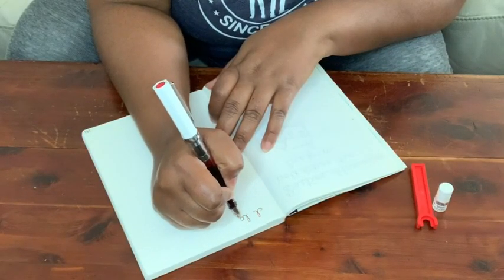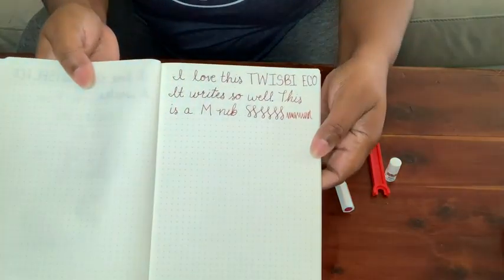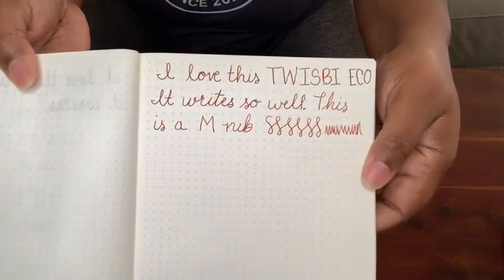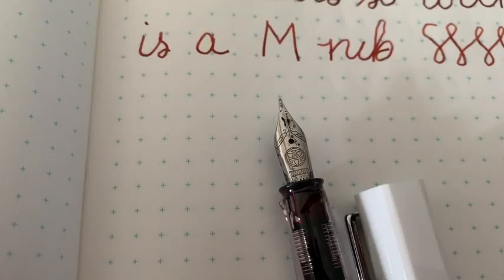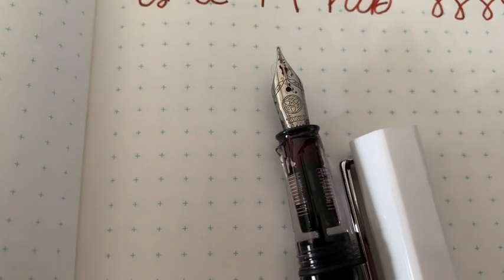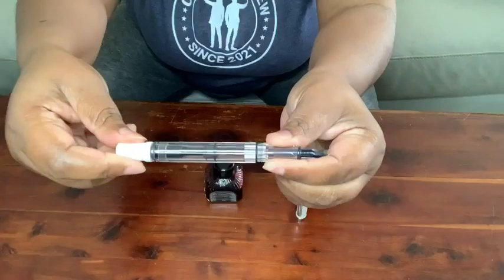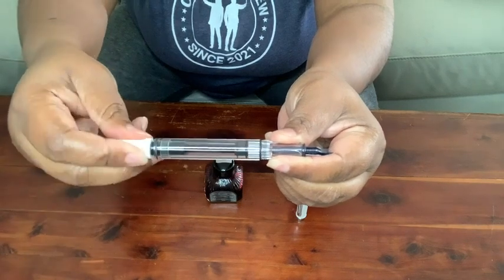The Eco has a lovely screw-on cap so that you don't have to worry about ink spilling. It has a lovely nib — this is a medium — and it is a piston fill, which is why it holds so much ink. The TWSBI Eco is my go-to pen, and that's my point of view.